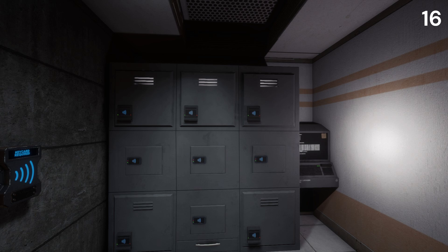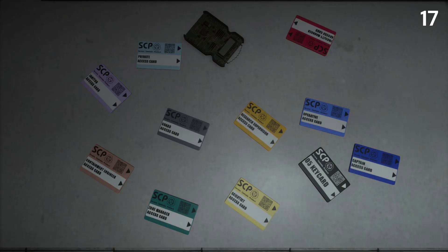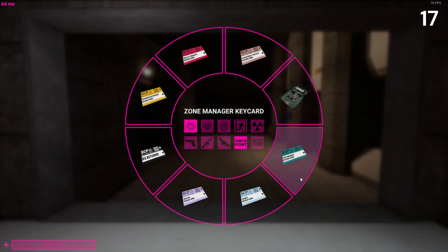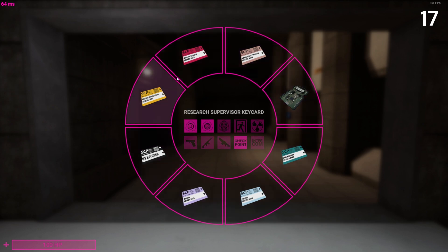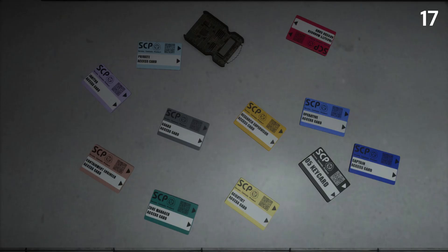Something that has always been in front of your face but you have probably never realized is another genius design choice. Taking a look at all the cards in the game, one of them contrasts against all the others: the Chaos Insurgency keycard. This wasn't created by the SCP Foundation, and something to make it contrast even more to show its individuality is the direction the Chaos Insurgency keycard faces — the opposite direction of which all SCP Foundation keycards face. What a very interesting detail that some of us just overlooked.